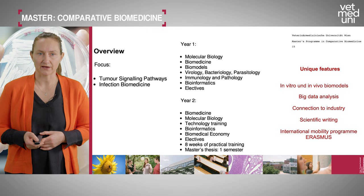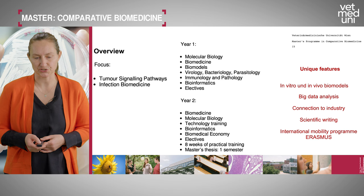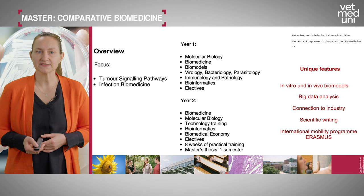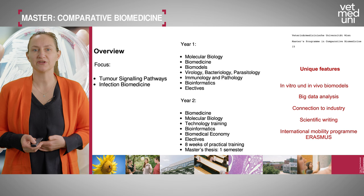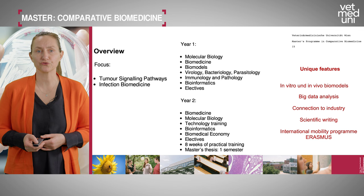Access to biomodels is important for later work in industry or higher education. The first year also covers virology, bacteriology, parasitology, immunology, and pathology. Another very important component is bioinformatics — we believe the next generation of scientists needs profound knowledge in bioinformatics, and we place a strong emphasis on these methods. There are also elective courses.